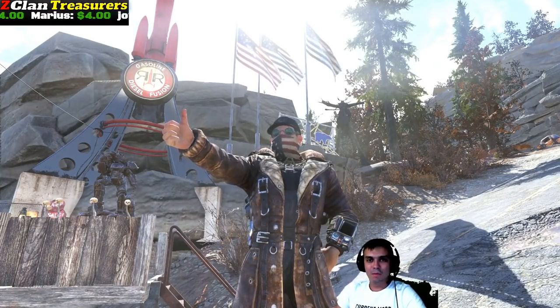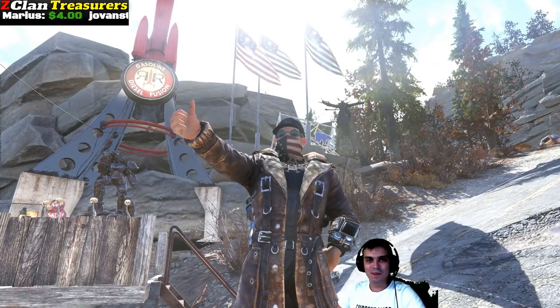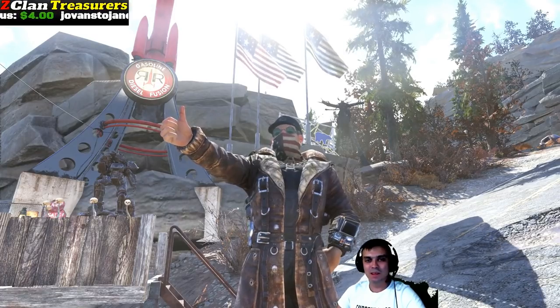Hey, what up Z-Clan and everybody else, how you doing? Welcome to my Fallout 76 Atom Shop Today video.